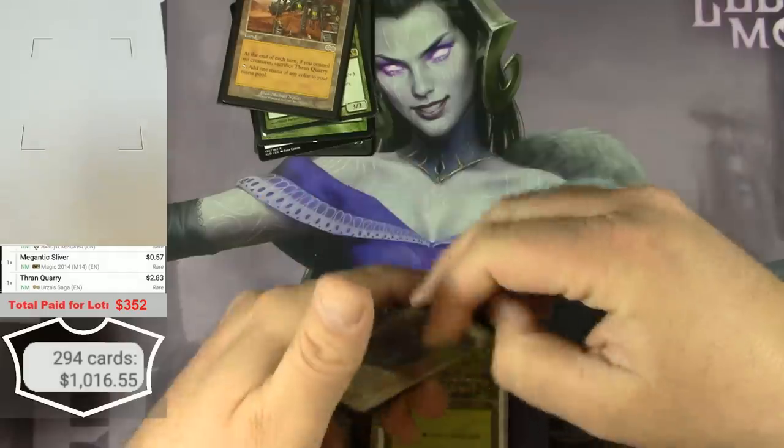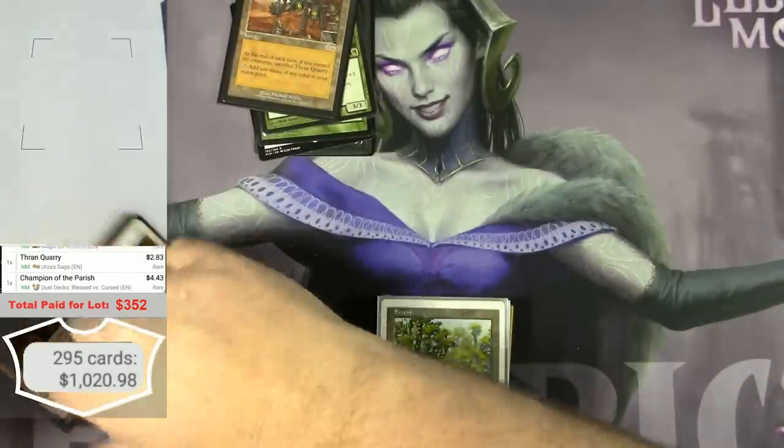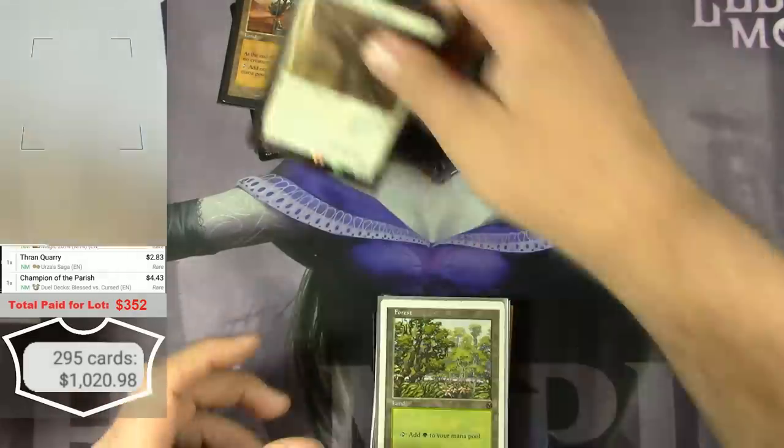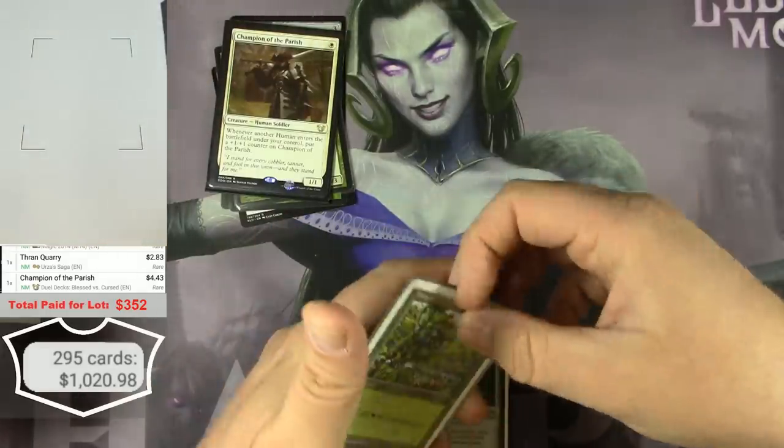Champion of the Parish from the Duel Decks — Blessed vs. Guildpact — identified correctly. This 4th Edition Forest — I think it's the Arena promo version.